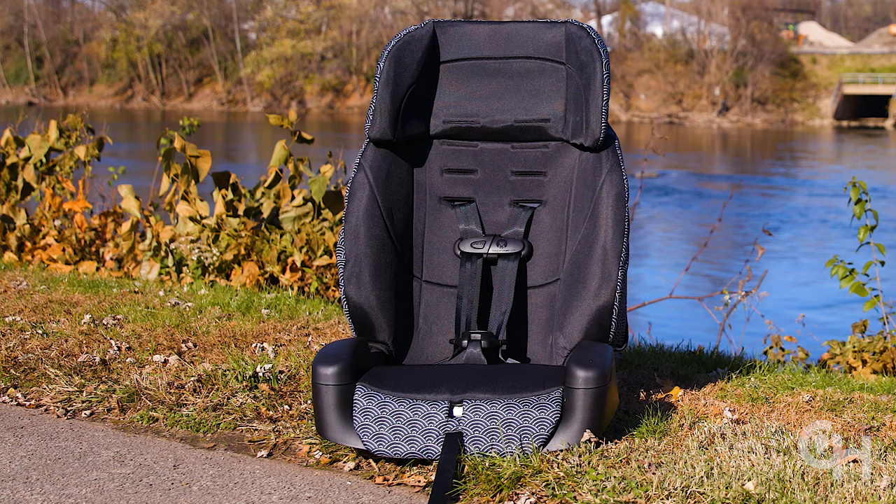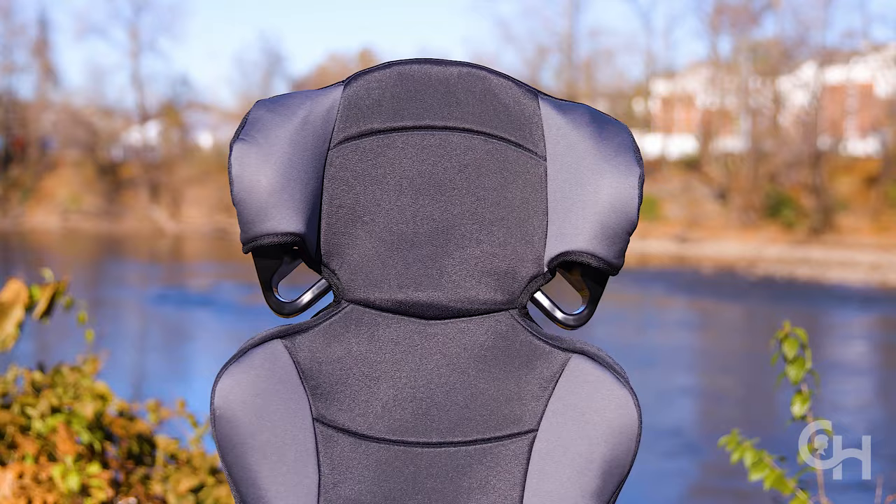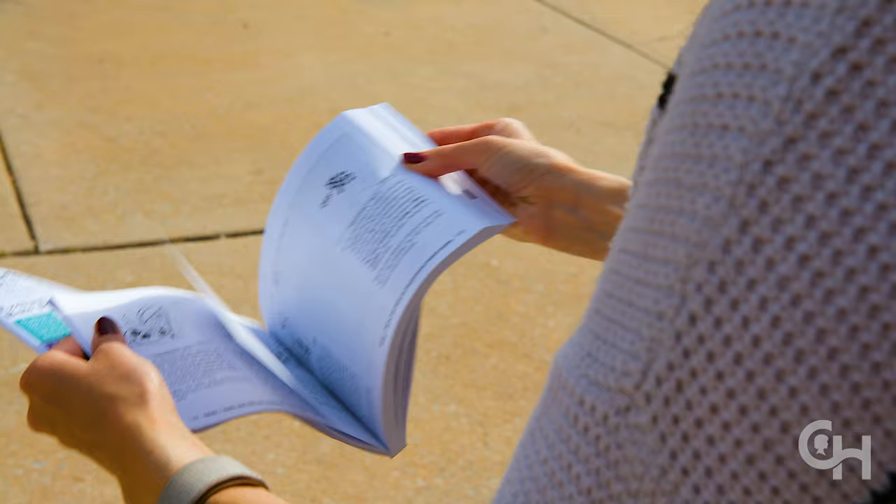After your child completely outgrows the internal harness of their forward-facing child safety seat, you can switch to a belt positioning booster seat. Consult your safety seat's owner's manual to find out when your child will reach the maximum weight or height of the car seat.